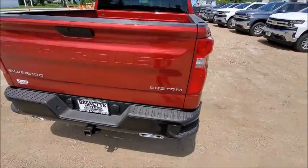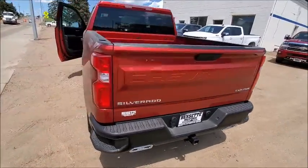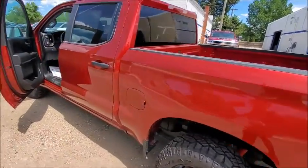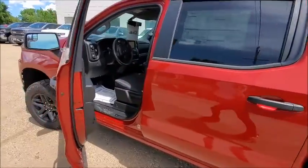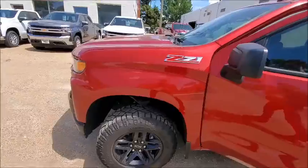It has the 5.3 liter Ecotec 3 V8 motor, colors Cajun red with a jet black interior. This will get you 20 miles per gallon on the highway, 15 in town.